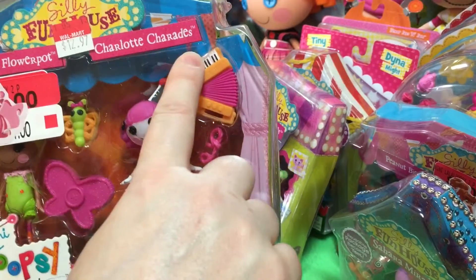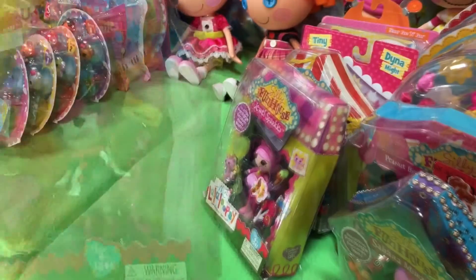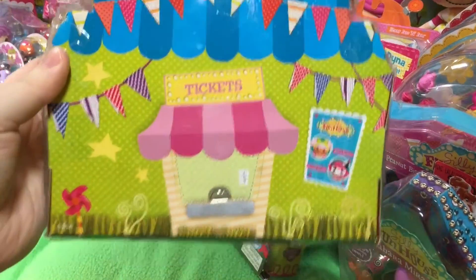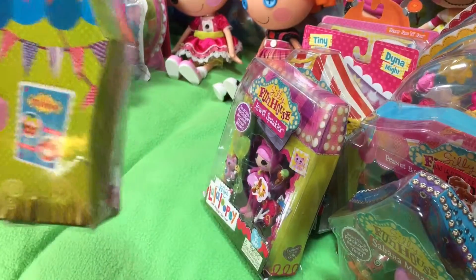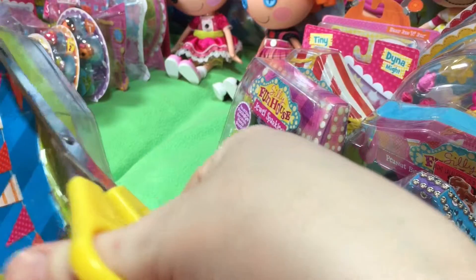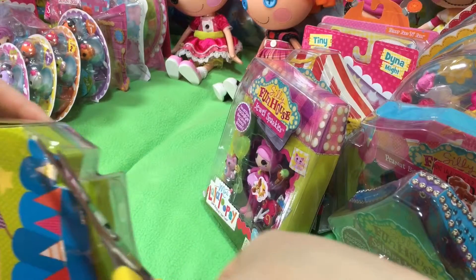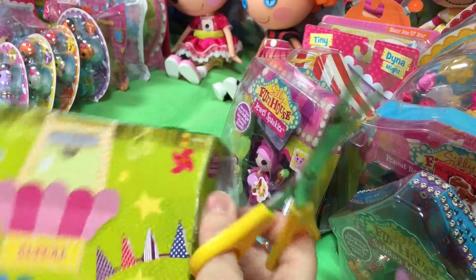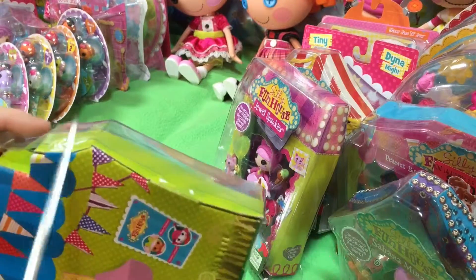So we have Blossom and Charlotte Charades with her invisible dog. We do not have these. We got to be really careful opening this because this becomes the ticket stand. Let me cut carefully along this. I totally forgot about that. I don't want to mess up your little place. It's cute. We're really happy to find them, and bonus on clearance — we paid a little less.